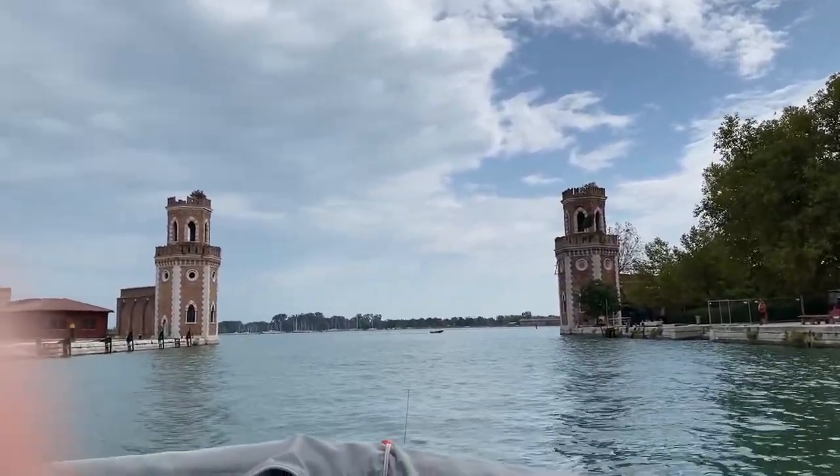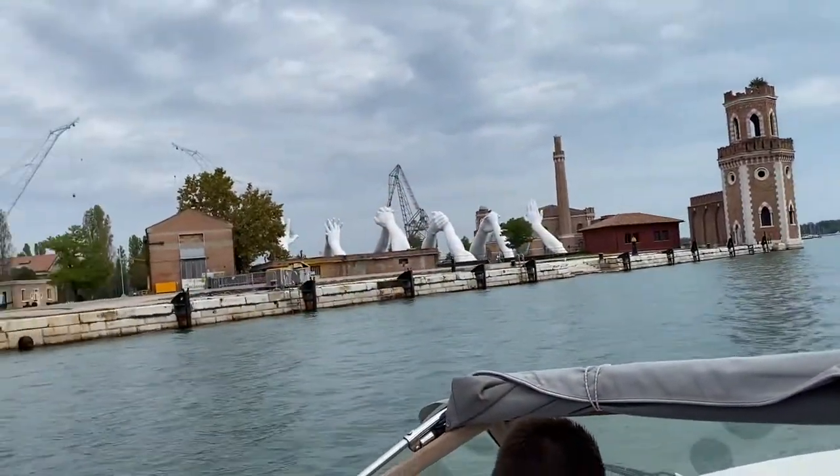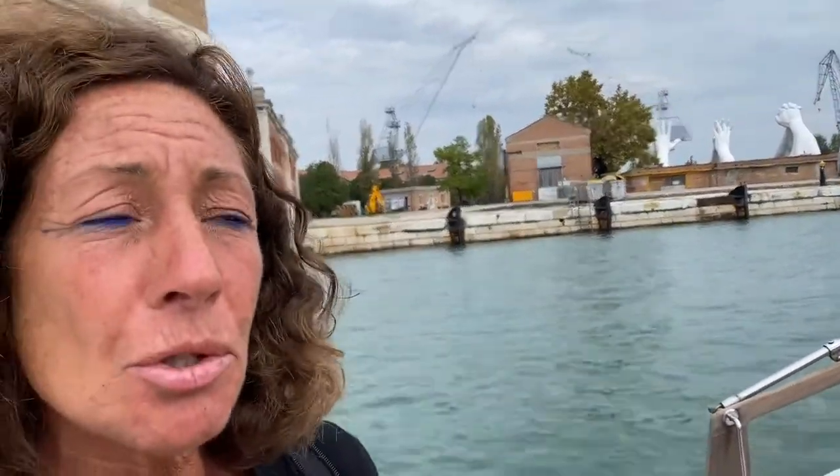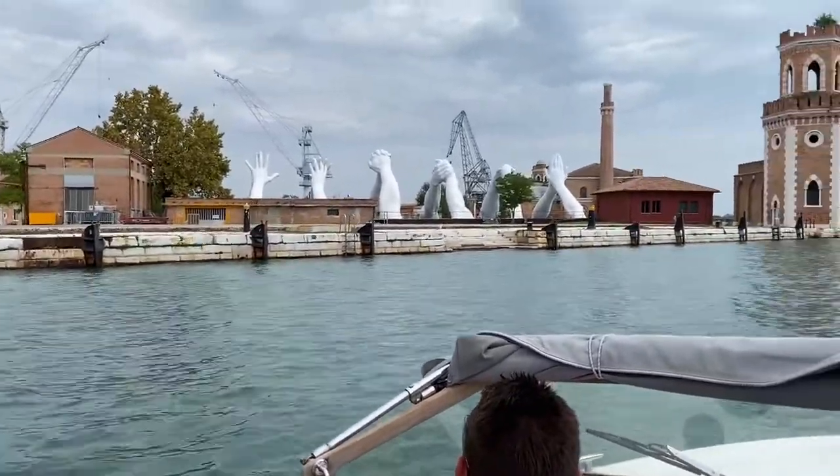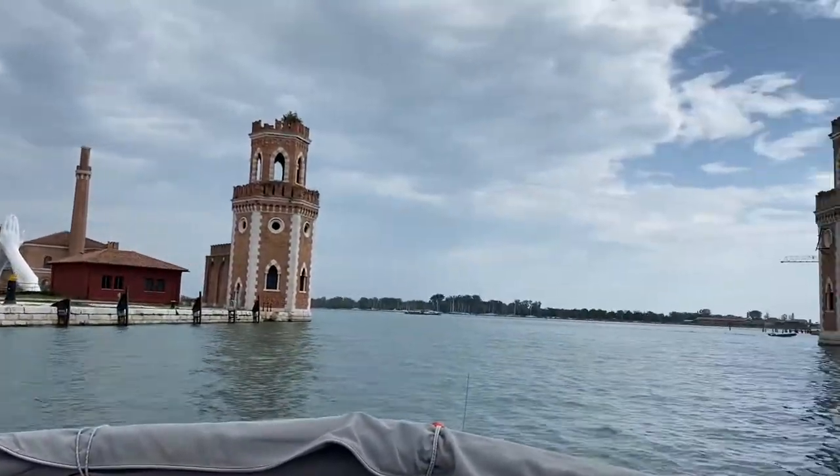The fat one — le grosse — for transportation and merchandise, and the long one — le lunghe — to fight. Now they are making cruise ships.